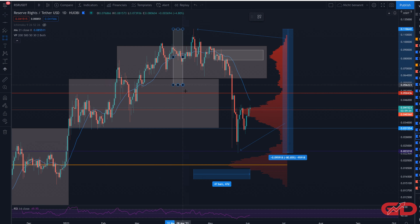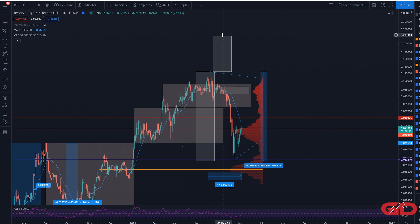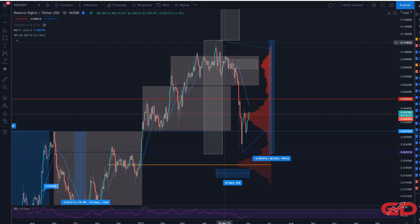The long-term price target is not active yet because we haven't seen a break above the last high. This price target is only active once we're back above that high — which in this case is also the all-time high at almost 12 cents. Once we reach that level, the next long-term target should be at 22.8 cents, which is of course a very big move to the upside.